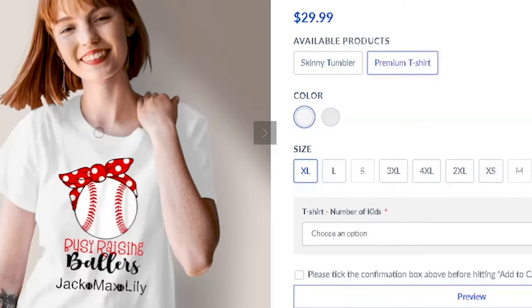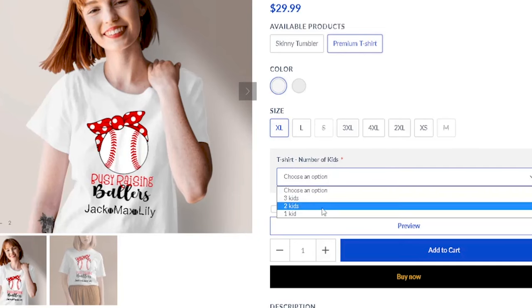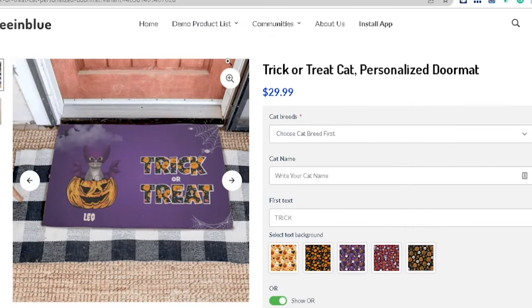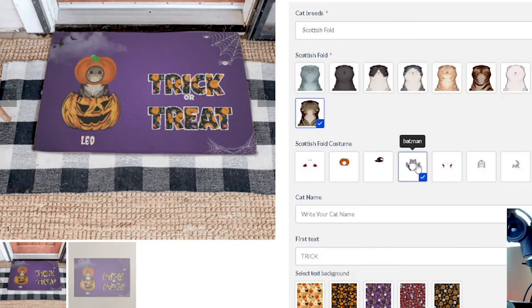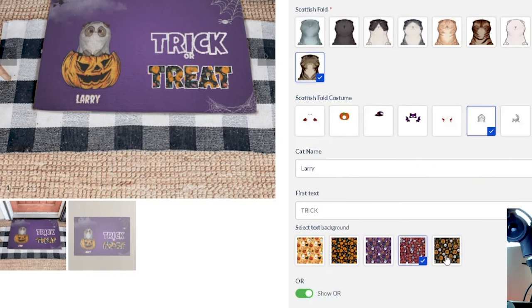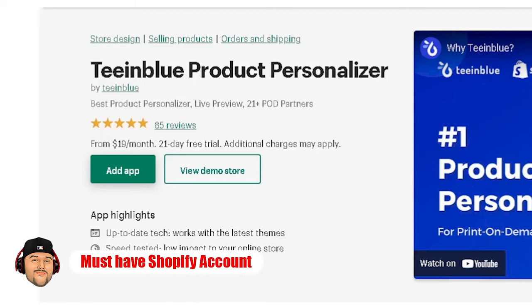You can switch over to a premium t-shirt and add a design on there — say extra large, number of kids say two — making it feel more customized. We also have a trick-or-treat cat personalized doormat where you can choose cat breeds like Scottish fold, add a pumpkin head, a witch's hat, change the cat's name to Larry, and see the final preview.